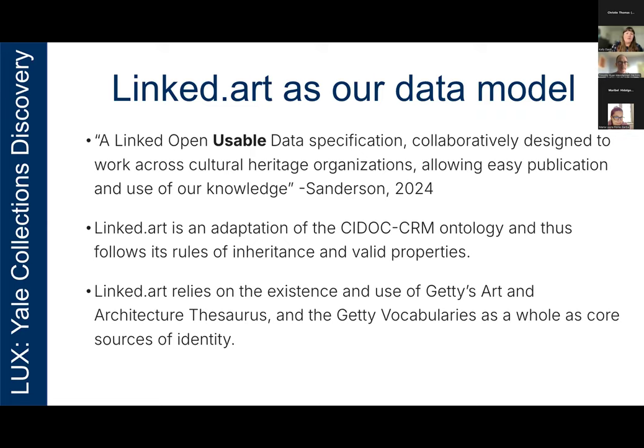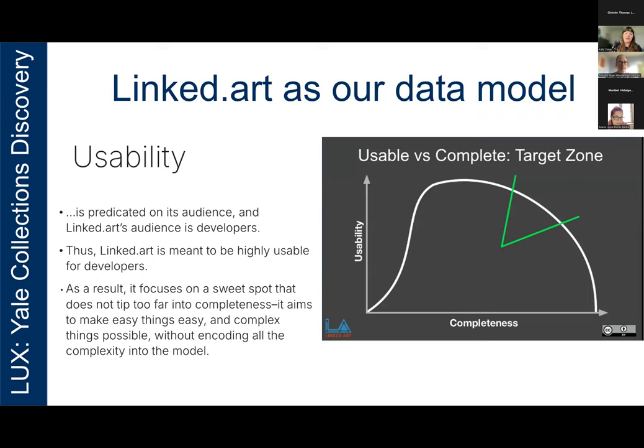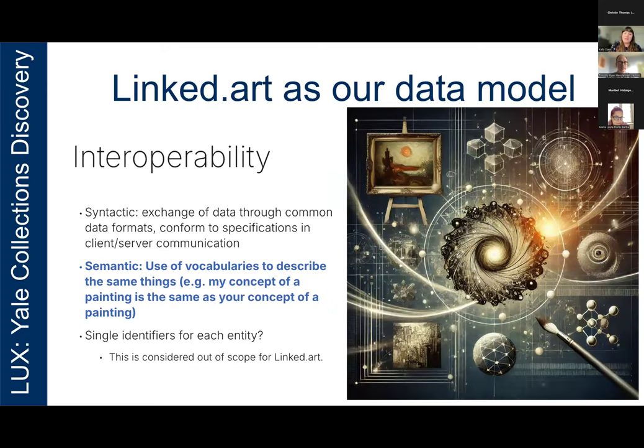Usability is one of the core principles of Linked.art, and its audience is developers. Hence Linked.art is meant to be highly usable for developers — the people who are technically implementing the model. Linked.art has a target zone of completeness: it aims to make easy things easy and complex things possible without encoding all of that complexity into the model. A second core principle is interoperability — the ability of computer systems or software to exchange and make use of information. Semantic interoperability means agreed-upon conventions in vocabulary usage — for example, my concept of a painting would be the same as your concept of a painting. Linked.art aims for interoperability between collections and domains. It is a cross-collection standard, as appropriate for rare books and manuscripts as it is for paintings, fossils, or musical instruments, and indeed we use it for all of those things in Lux.